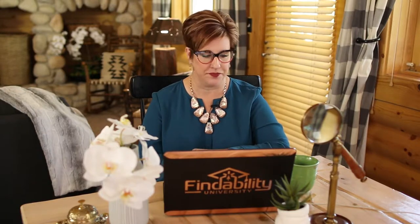The second one's going to be your personalized Google Drive folder where all of your documents will be put. Every single call that we have as a coaching will go right inside your folder, as well as any other documents that we're sharing as part of our work together. You'll have your own folder right here and you'll be able to put all your documents there.